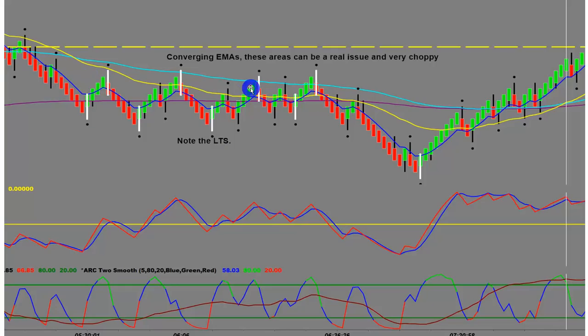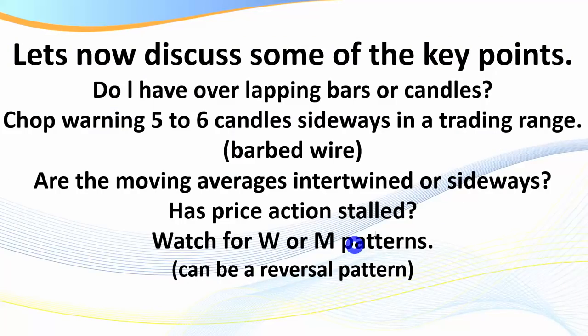We've got 200 EMA bounces and all our EMAs are converging — this can be a very dangerous area. Also notice the long-term stochastic is in what I call no man's land, which is a really good signal that we're heading into an area of chop. Then we see the stochastic become oversold, start to rise, and we get a classic T10 trade. You can see the EMAs sideways and then the long-term stochastic signal.